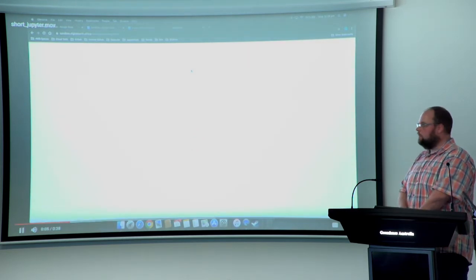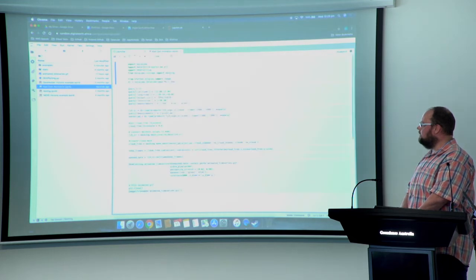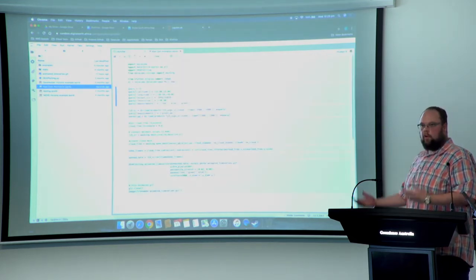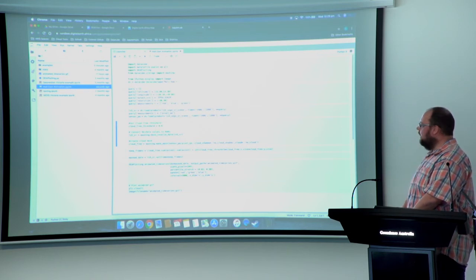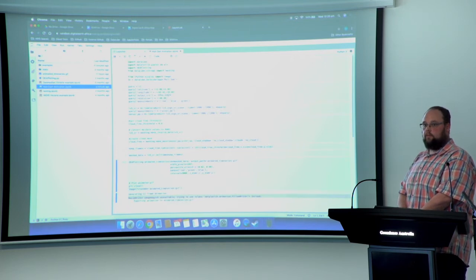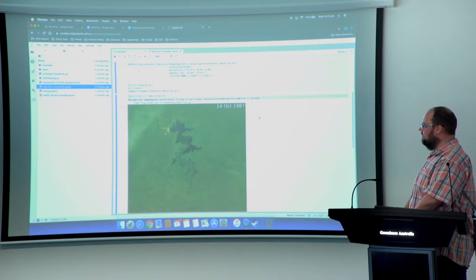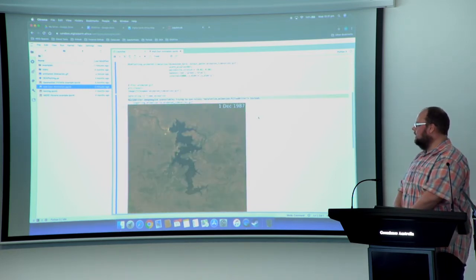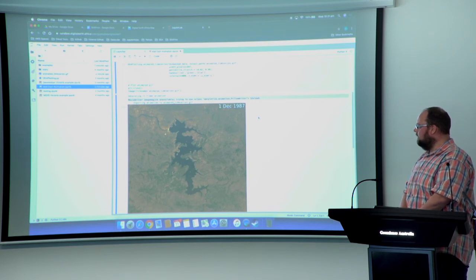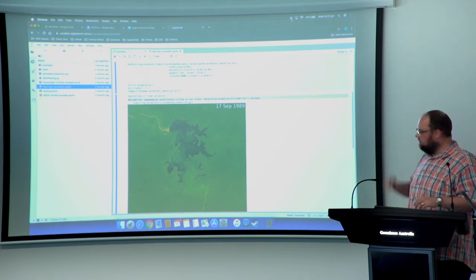Typically how we would do it: we log into a Python-enabled JupyterHub that has access to all of the data, write whatever our business logic is, and we can iterate quickly, fail quickly, and succeed quickly. This is just an animation of a man-made lake in Mali — just an example of how fast it is to do something useful in an environment like this.